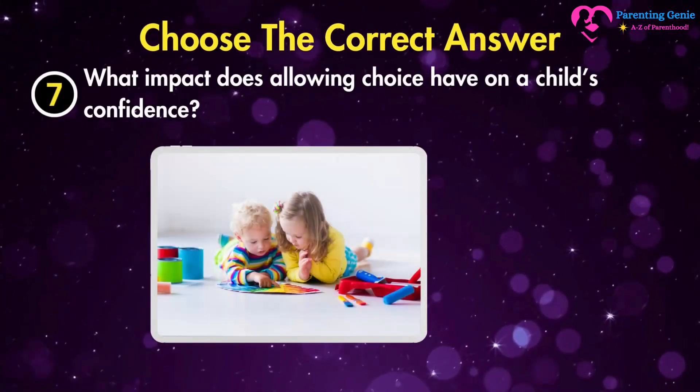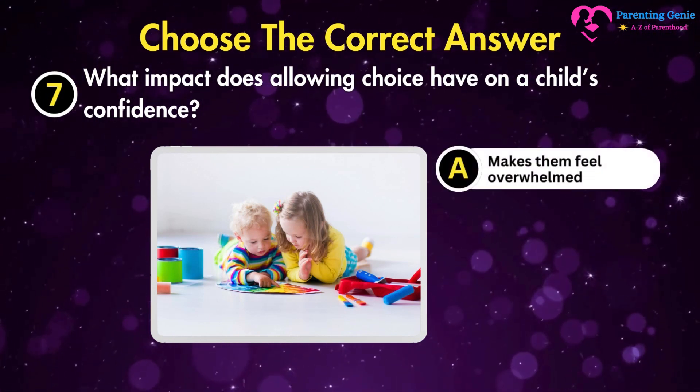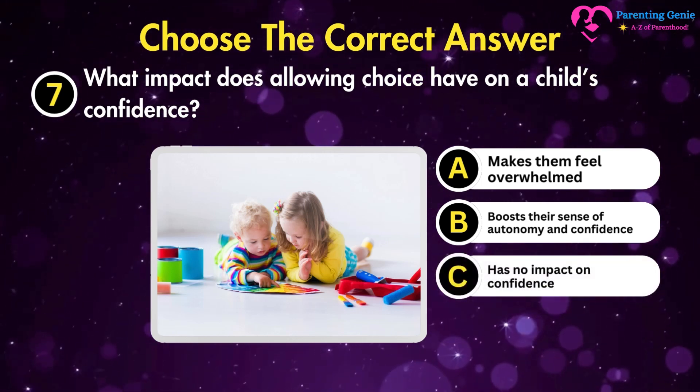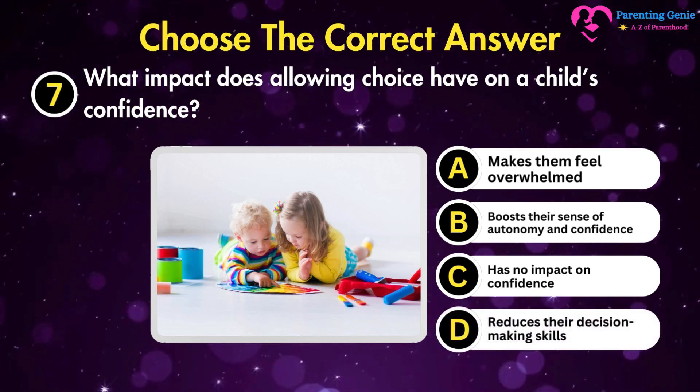What impact does allowing choice have on a child's confidence? A. Makes them feel overwhelmed. B. Boosts their sense of autonomy and confidence. C. Has no impact on confidence. D. Reduces their decision-making skills.